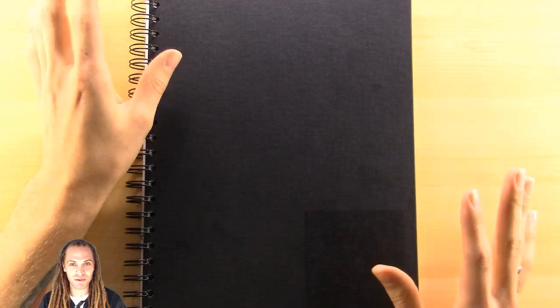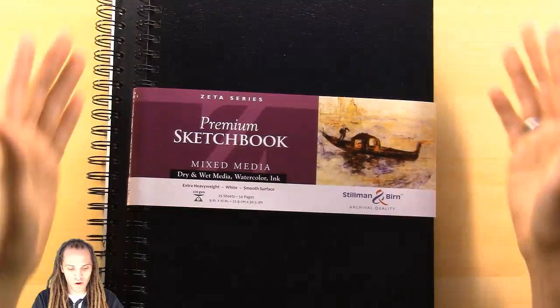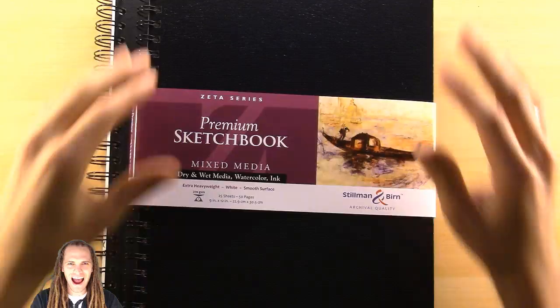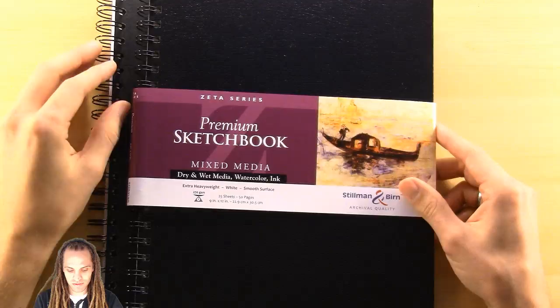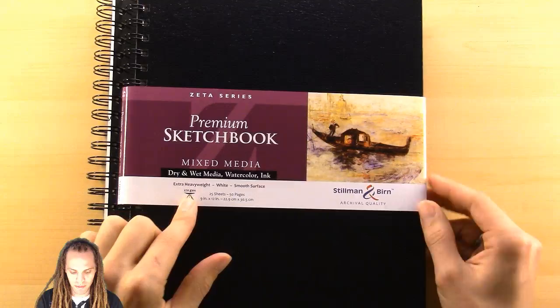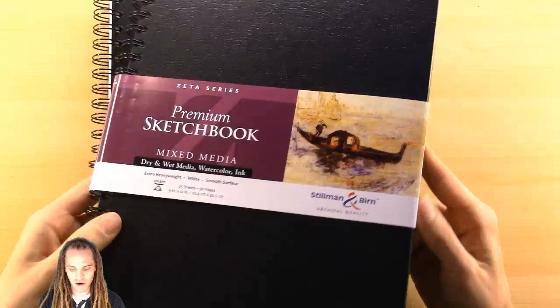Yesterday I ordered some art supplies and wanted to get a new sketchbook for next year's Inktober. I'm going to stick with this one this year. I woke up this morning and at around 10 AM someone rang my doorbell — it was the supplies I had ordered from the UK. I'm really excited to try out this new sketchbook. Much thicker paper, really nice, smooth, heavyweight paper. This is a Stillman and Bern. I'll be testing it out with some ink and letting you know how it goes.